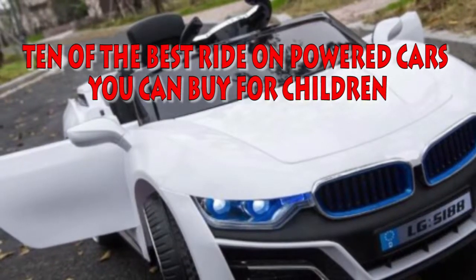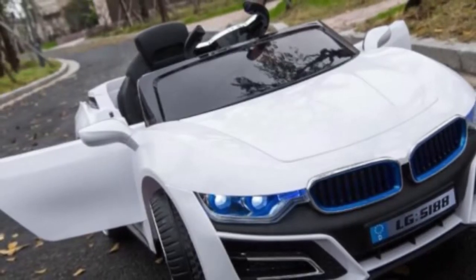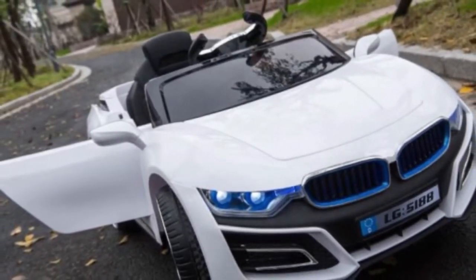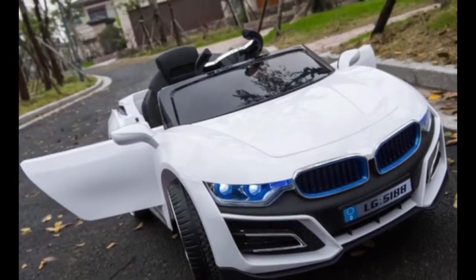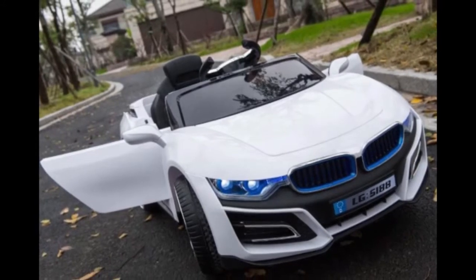10 of the best ride-on powered cars you can buy for children. Looking to get your little one a ride-on electrically powered toy car? From trucks to sports cars, the range of these powered ride-on toy vehicles is amazing. I have chosen 10 of the world's best ride-ons you can currently buy.